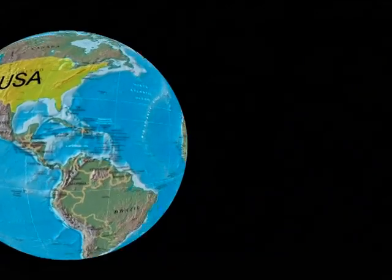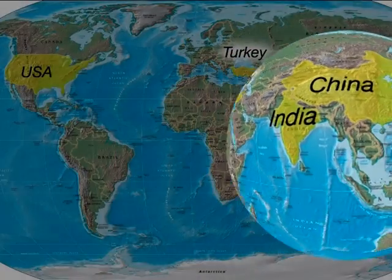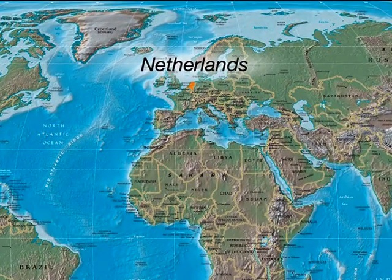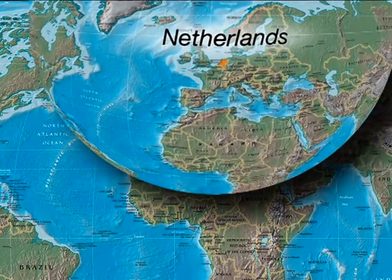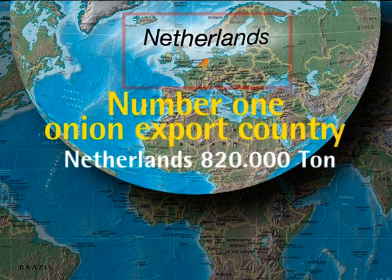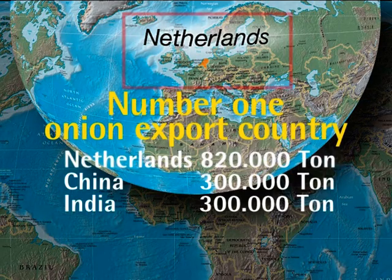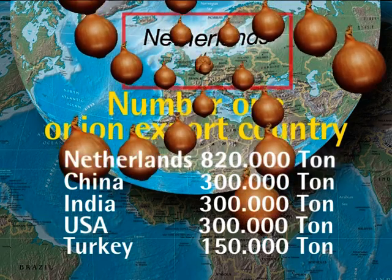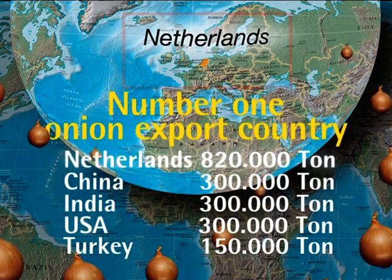The main onion-producing countries are China, India, Turkey, and the USA. Looking at the main onion-exporting countries, the Netherlands holds a comfortable number one position. No less than 85% of the Dutch production is exported. The Netherlands also scores the highest average crop per hectare, rising to 60 tonnes.